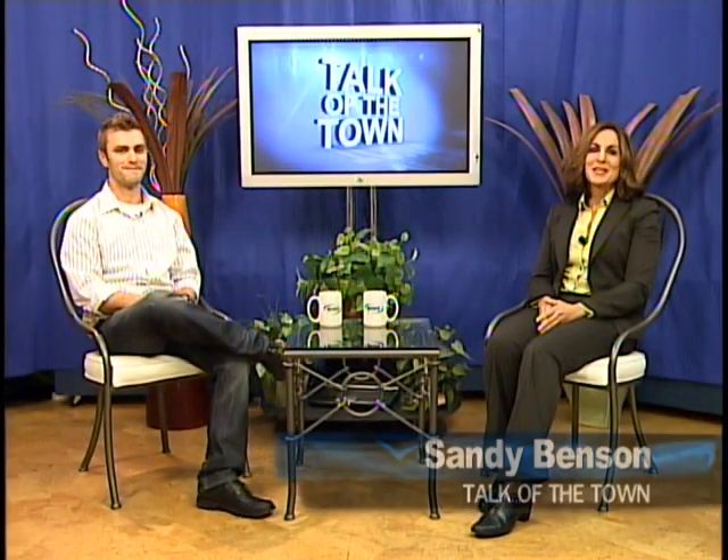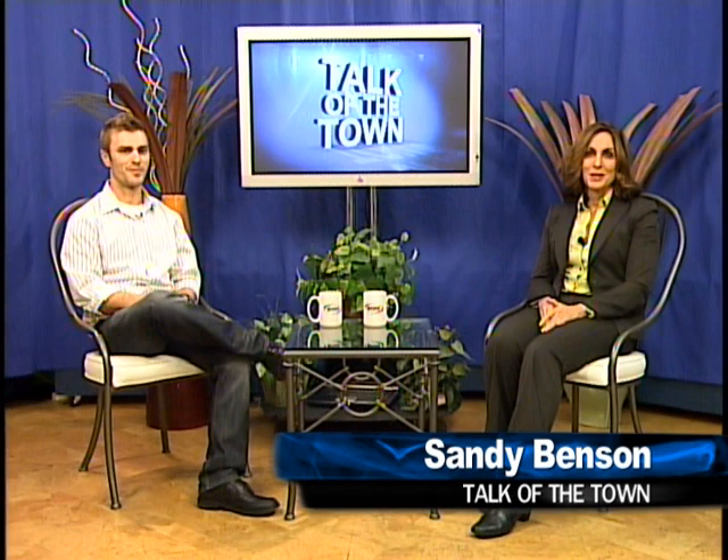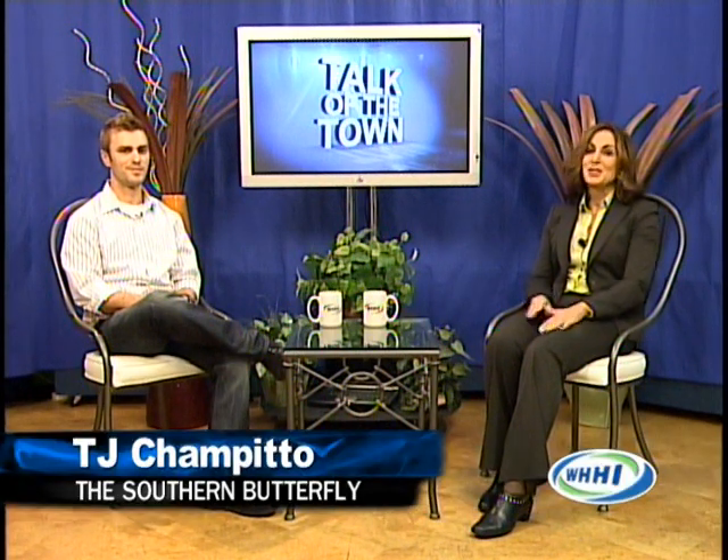Hello and welcome to today's Talk of the Town. I'm Sandy Benson and we have got a great show ahead for you, so sit back, relax, and enjoy. Bluffton's newest little home decor boutique, the Southern Butterfly, specializes in everything that makes your home look wonderful and inviting while adding a little bit of southern charm into every project. Here to tell us more about this unique little store is owner T.J. Ciampito. T.J., welcome to the show. Hey, thanks for having me, Sandy.